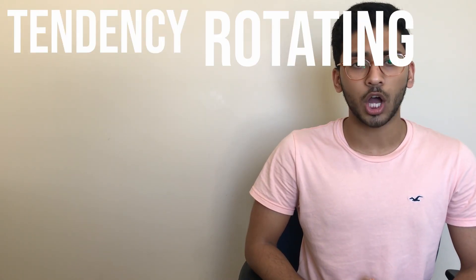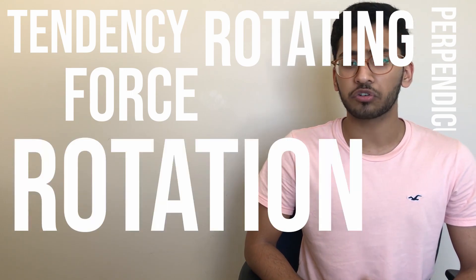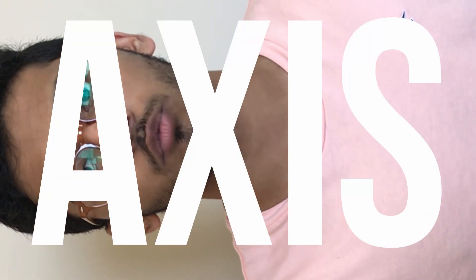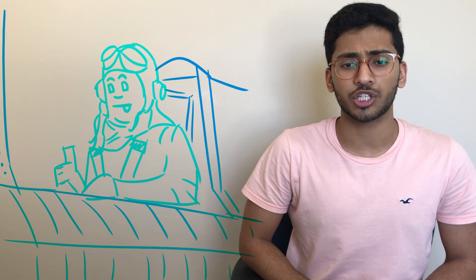The classic superfluous textbook definition of precession that makes absolutely no sense is: the tendency of a rotating body, when a force is applied perpendicular to its plane of rotation, to turn in the direction of its rotation 90 degrees to its axis and take up a new plane of rotation parallel to the force applied. To understand the pure physics behind precession, check out some of these videos — we're going to be focusing on the aviation side.